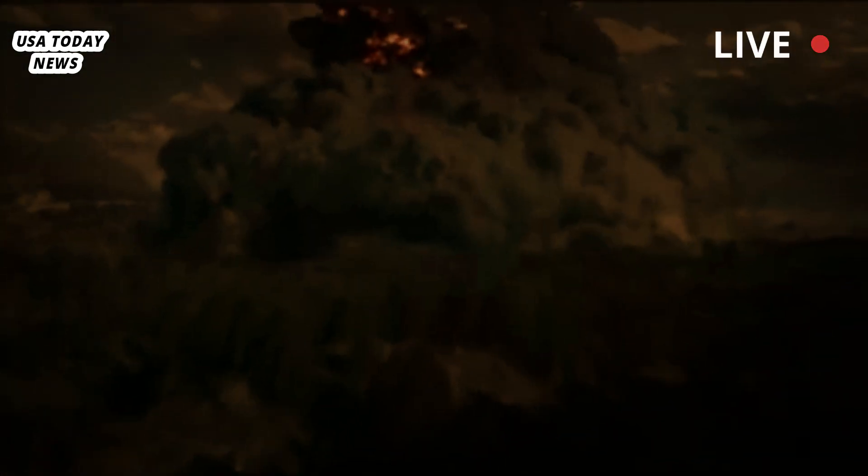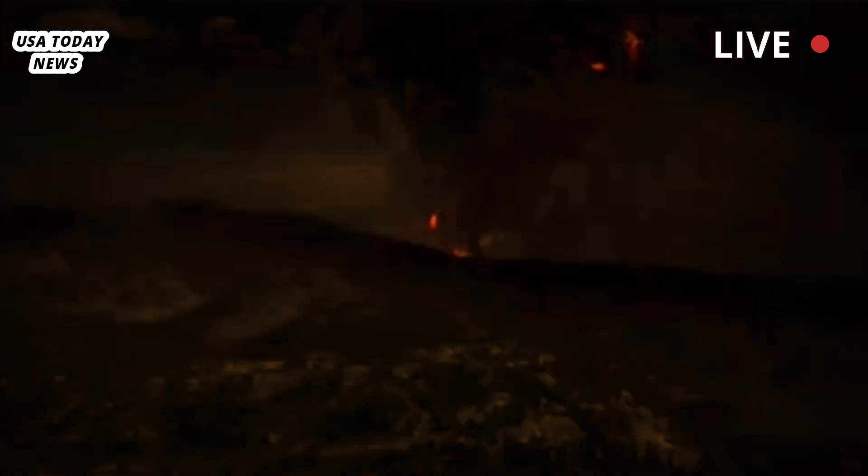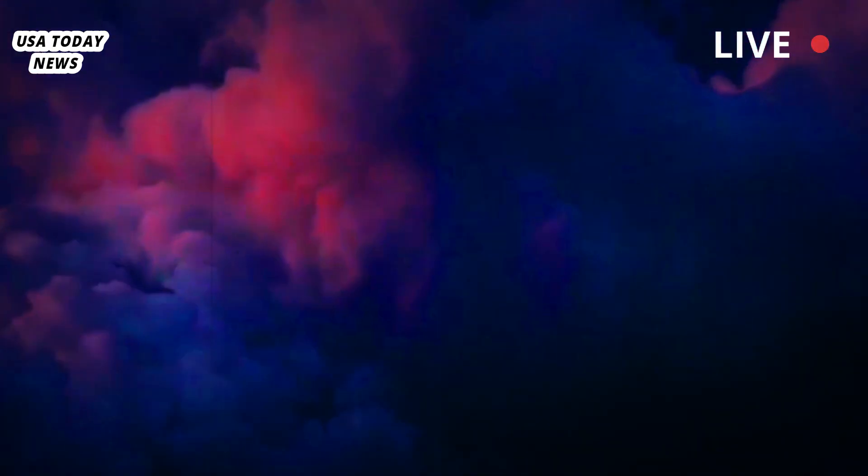Yellowstone has been a national park since 1872, but it wasn't until the 1960s that scientists realized the scale of the volcano — it's 44 miles wide. And it wasn't until the 1980s that they realized it was still active and still threatening to erupt catastrophically.